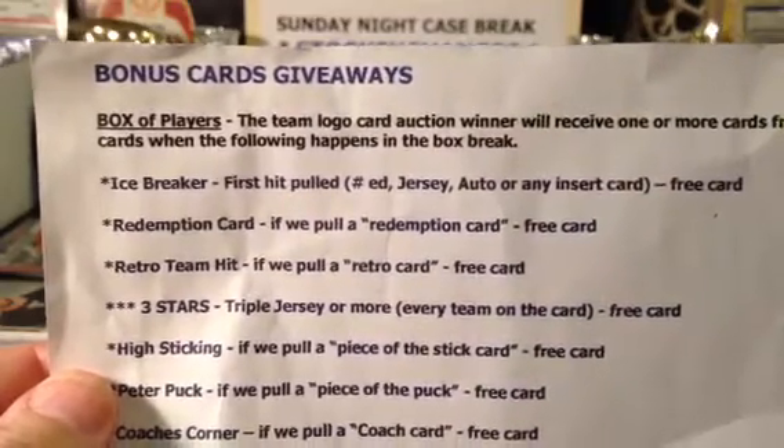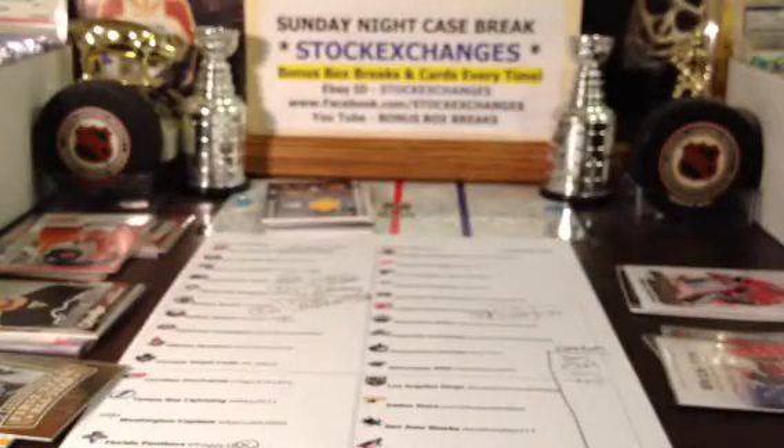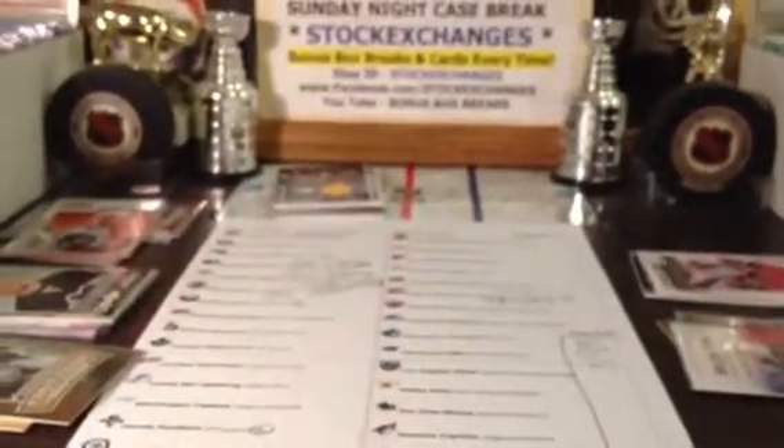Hey, welcome back to Sunday Night Case Break, Case Break number 64, where we are going to give away the bonus cards. Thanks for joining us, and so glad that we went back to that 11-12 Titanium - what a great case it was. Away we go, we are going to give the bonus cards away and we have got the last auction, so away we go and we are going to start off with the icebreaker hit.